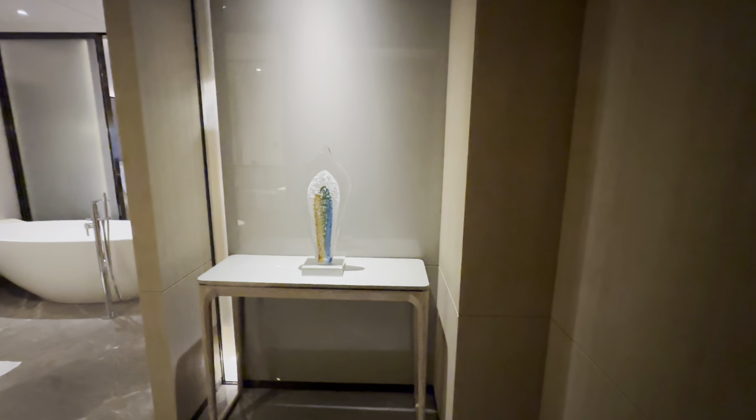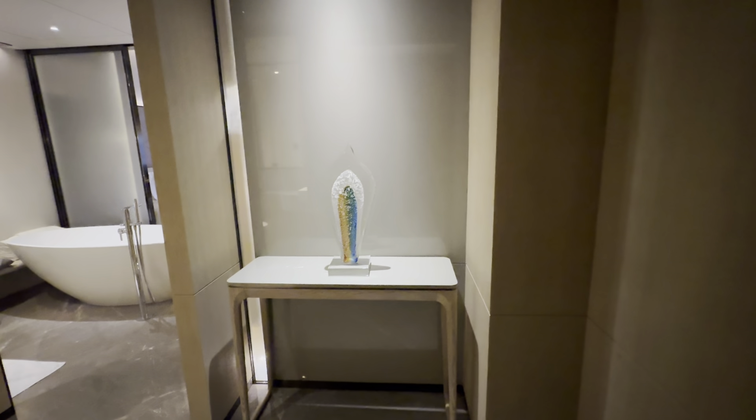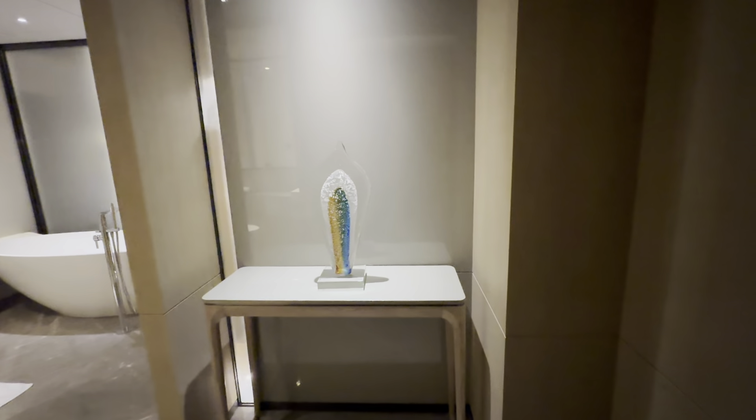Hello YouTube, it's been a long time. Today I'm reviewing the InterContinental Beijing Sanlitun. I got a twin bedroom, which is the most basic room of this hotel. I paid around 1500 RMB per night.